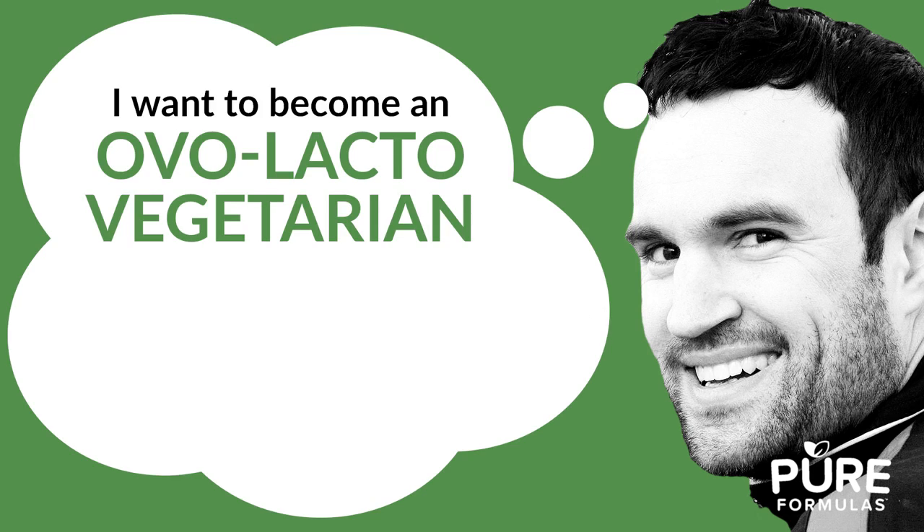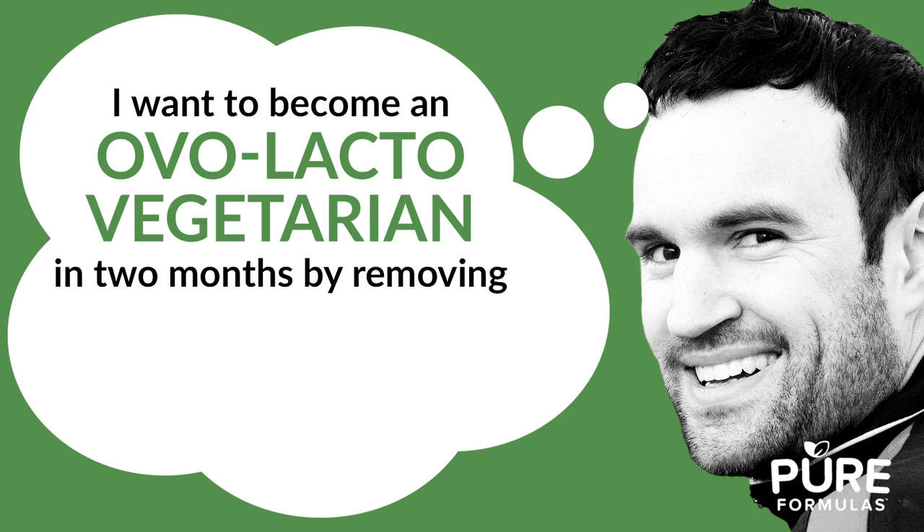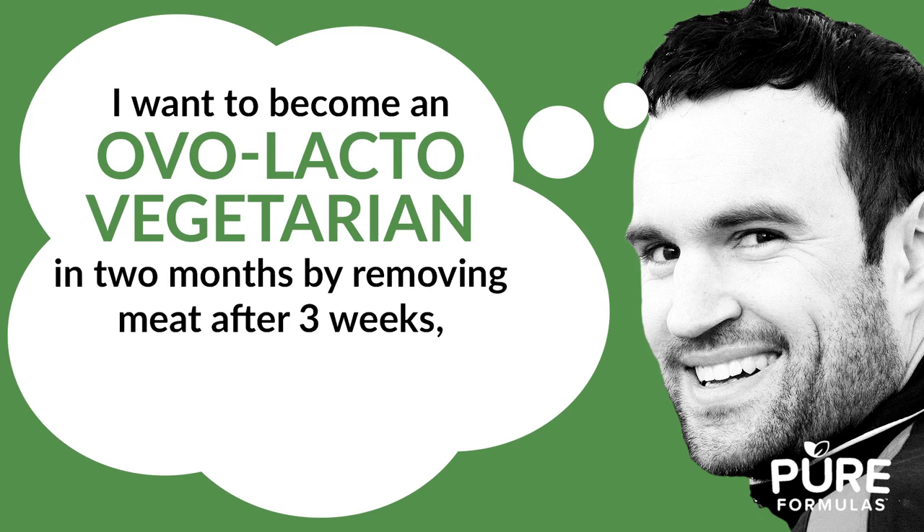So what is an example of SMART goal setting? Let's take a look. Saying 'I want to be vegan' is a goal, but it's not specific enough. Instead, try rephrasing it: 'I want to become an ova-lacta vegetarian in two months by removing meat after three weeks, poultry after six weeks, and fish after eight weeks.' This would be a strong, specific goal.